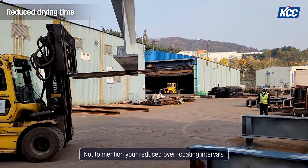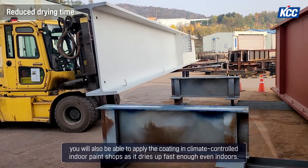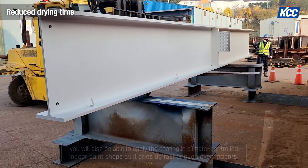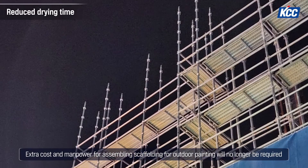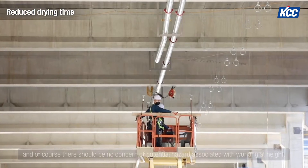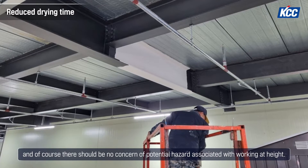Not to mention your reduced over-coating intervals. You will also be able to apply the coating in climate-controlled indoor paint shops as it dries up fast even indoors. Extra cost and manpower for assembling scaffolding for outdoor painting will no longer be required, and there should be no concern of potential hazard associated with working at height.